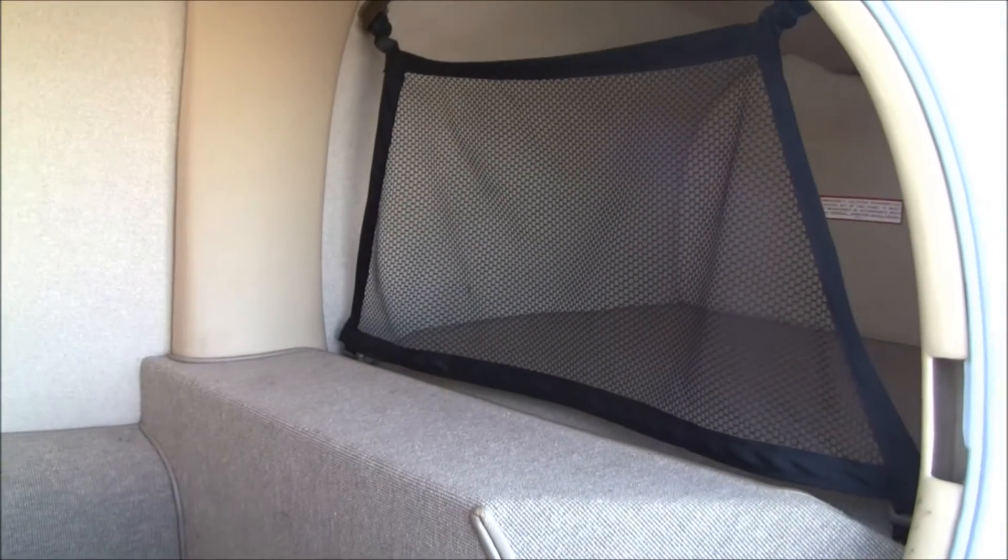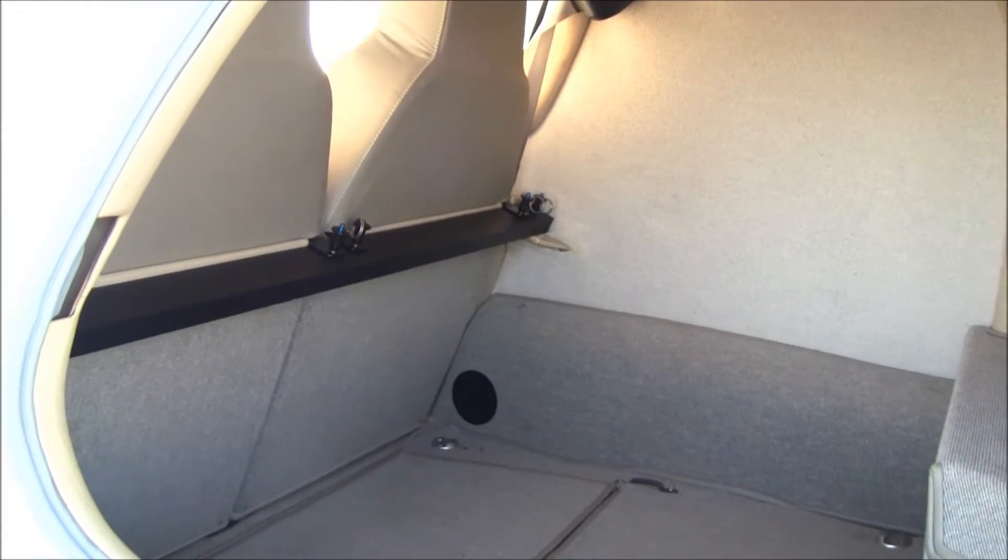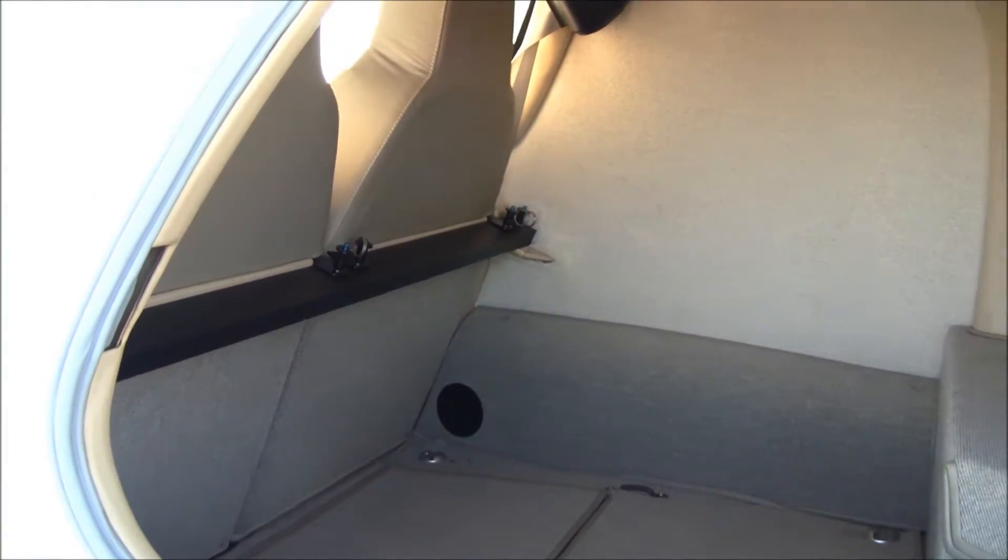The 350 features ample baggage space. You can fit up to 120 pounds in the back. It also features a hat shelf for smaller items, and you can take that bar out and fold the seats down and treat it as an SUV for larger items.